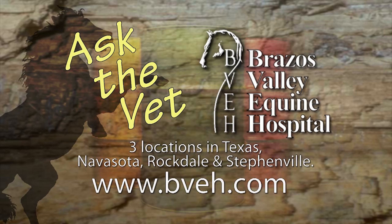For more information, visit our website at bveh.com. Ask the Vet, brought to you by Brassus Valley Equine Hospital, now with three convenient locations in Texas: Navasota, Rockdale, and Stephenville.